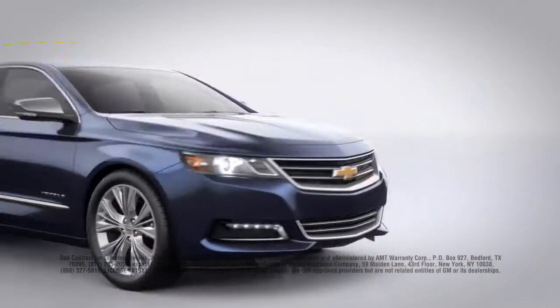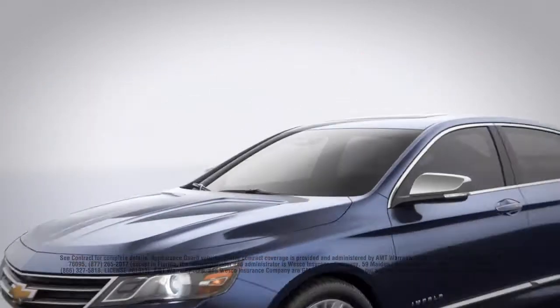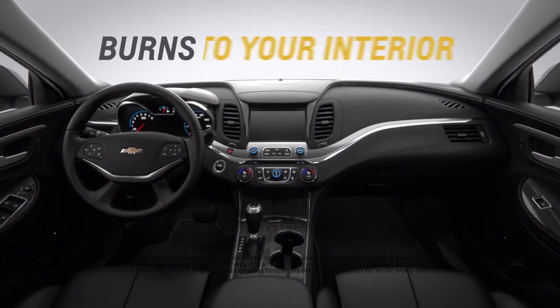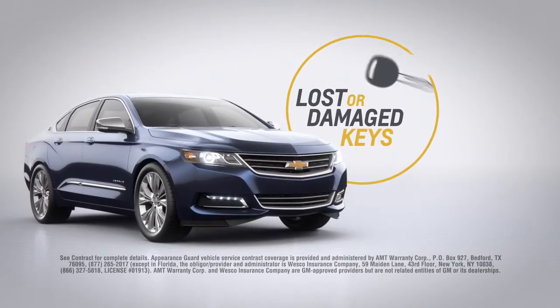You'll be protected from covered exterior dents and dings, covered windshield repair, rips, cuts, or burns to your interior fabric, as well as lost or damaged keys and key fobs.